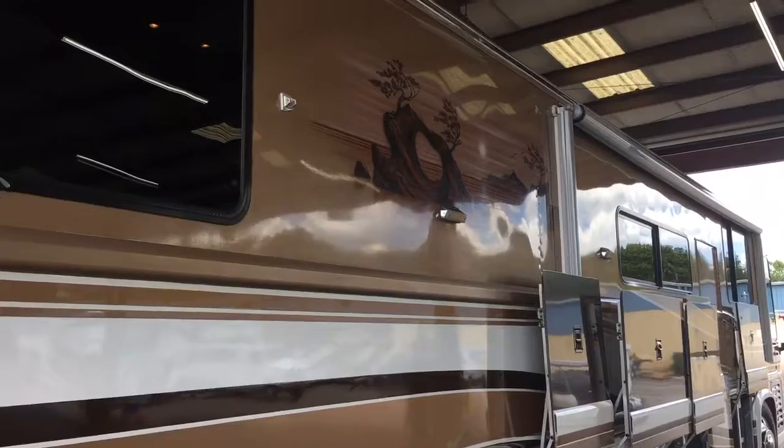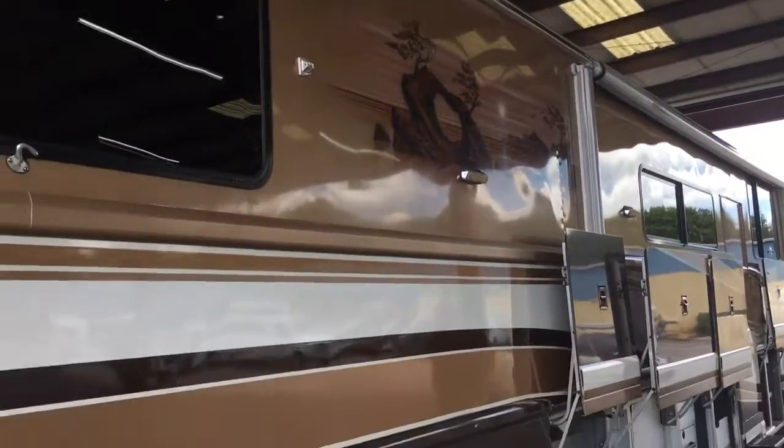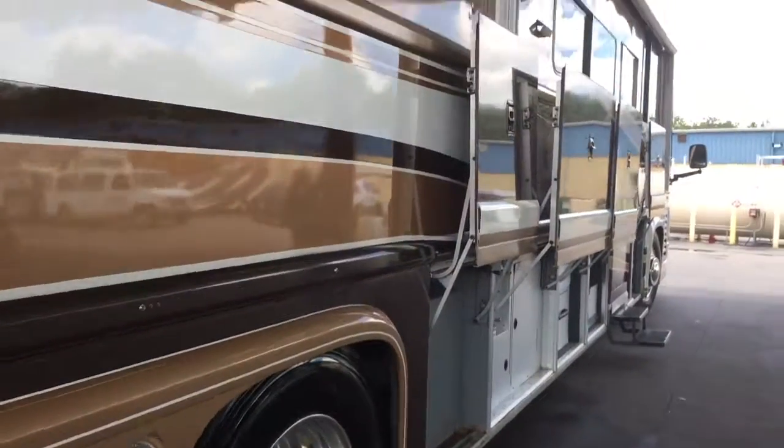Got a little artwork on the driver's side. There is a little scrape up there where something was hit, but for this old of a coach, there's bound to be some scratches.